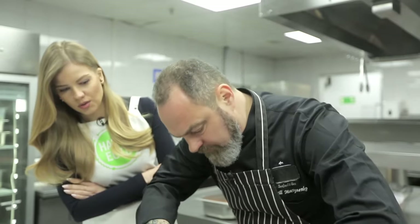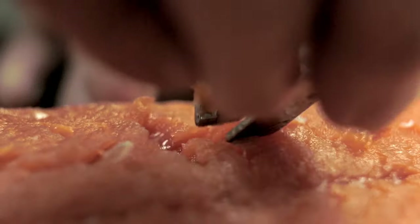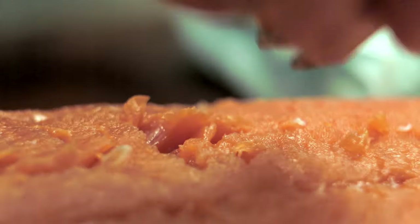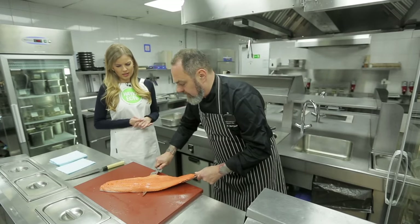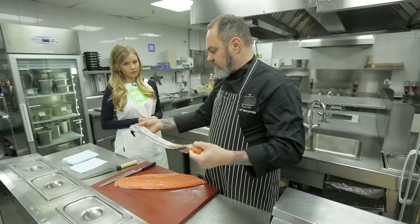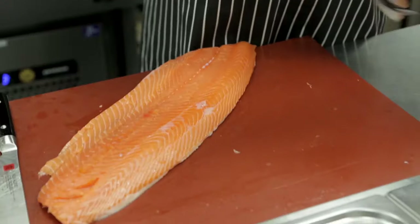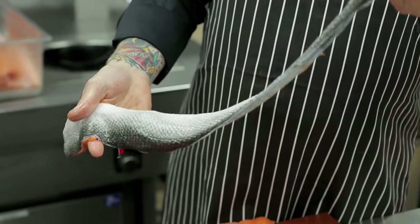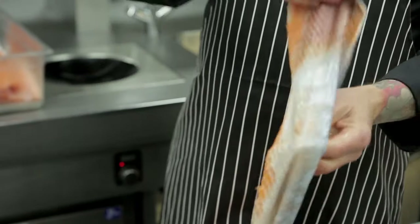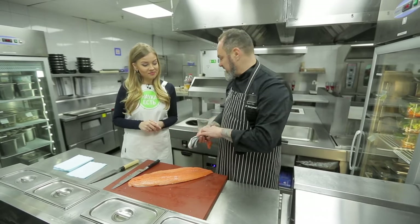Let's get down to cooking. We'll start with the farmed salmon. First, we need to cut off the fins and get rid of the bones using a special tool. The last stage of preparing the fish is to remove the skin. That's a clever trick to remove the skin without damaging the flesh. Interestingly, salmon skin is used to make purses and shoes — it's a fairly valuable material.